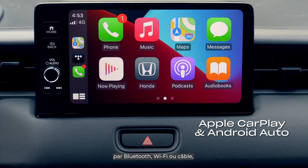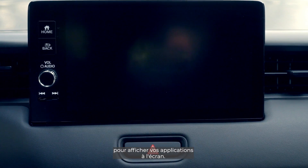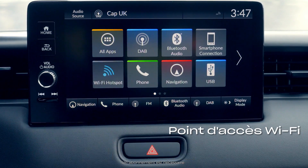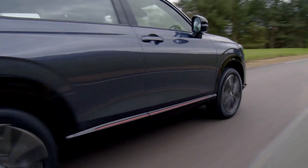Connect via Bluetooth, Wi-Fi, or cable, and Android Auto through a cable to see your apps displayed on the screen. The spacious cabin also doubles as a Wi-Fi hotspot, so you and your passengers can stay connected wherever you go.